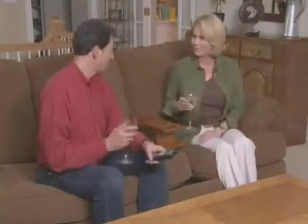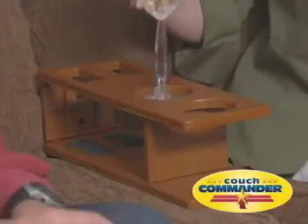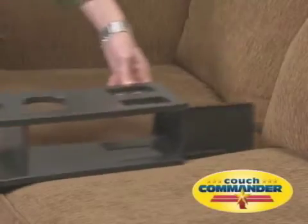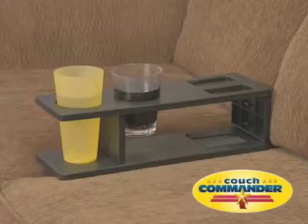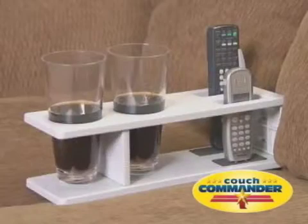Now you can turn any ordinary couch into a home theater with the amazing new Couch Commander. Just slide Couch Commander between the cushions of your couch. And look — Couch Commander securely stores your cups, glasses, cans, and bottles. Tall glasses,